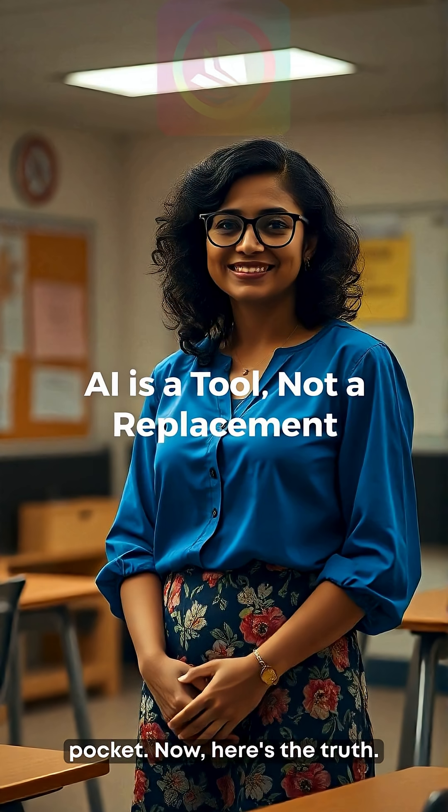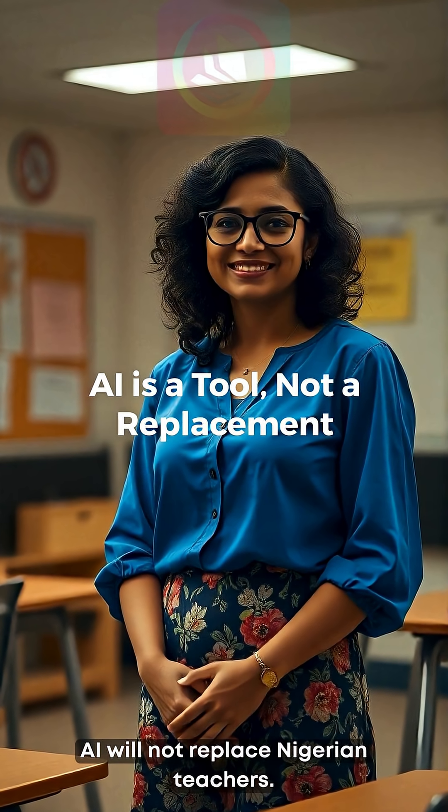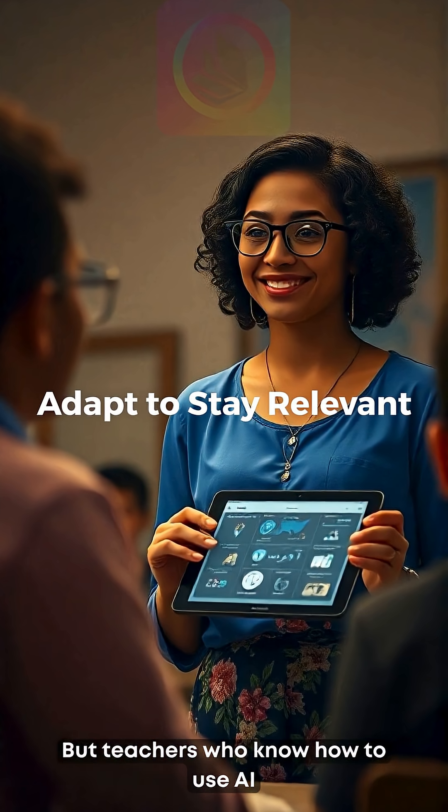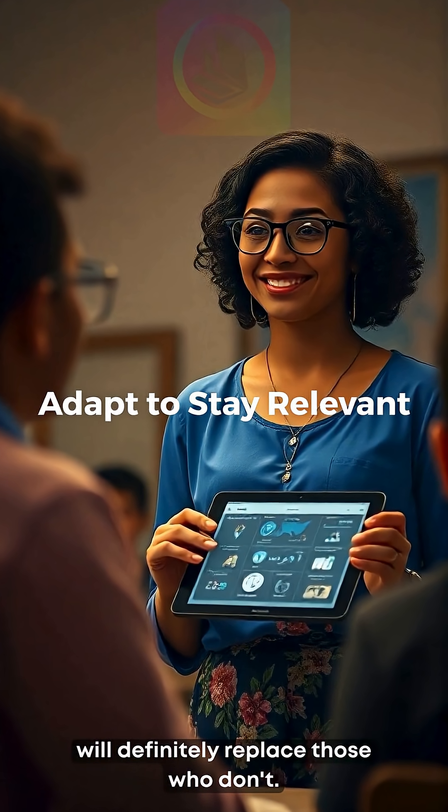Now here's the truth: AI will not replace Nigerian teachers. But teachers who know how to use AI will definitely replace those who don't.